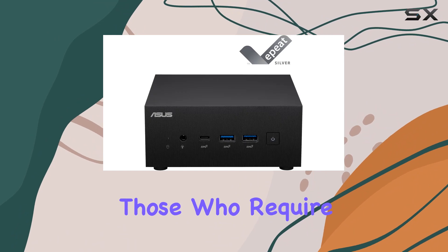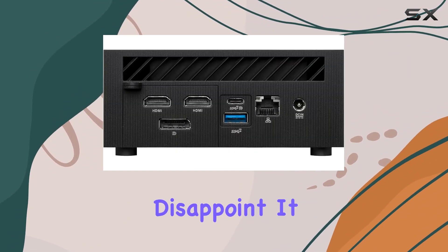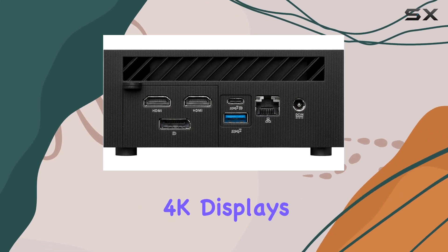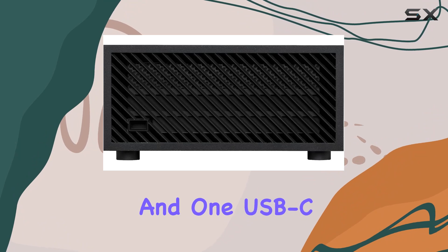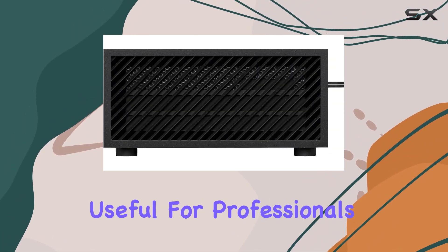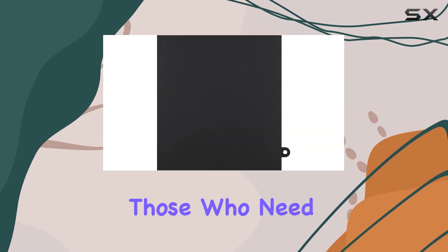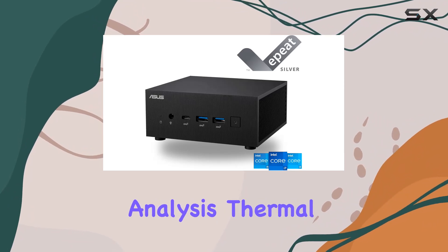For those who require multiple displays, the PN64 doesn't disappoint. It supports quad 4K displays simultaneously through its dual HDMI ports, one DisplayPort, and one USB-C port with DP-ALT mode. This is particularly useful for professionals in digital content creation or those who need extensive screen real estate for financial trading or data analysis.